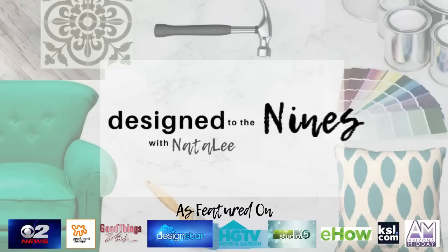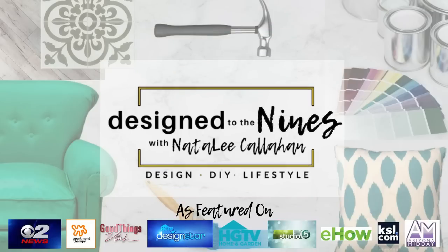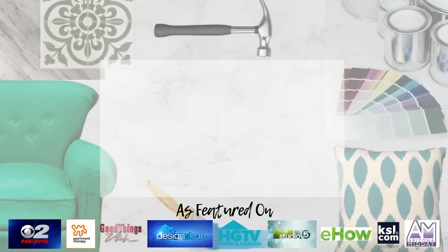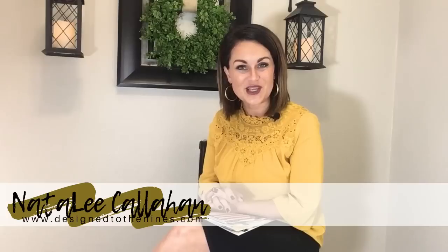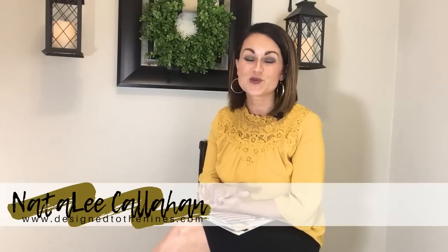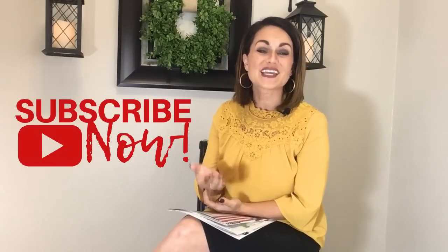Coming up on this episode of Design to the Nines, I'm going to tell you seven cost-saving tips on how to decorate like Pottery Barn on a budget. If that sounds good to you, stay tuned. Welcome to Design to the Nines — I'm Natalie Callahan. If this is the first time we're meeting and you enjoy home decor and DIY videos, consider subscribing to my channel and turning notifications on.